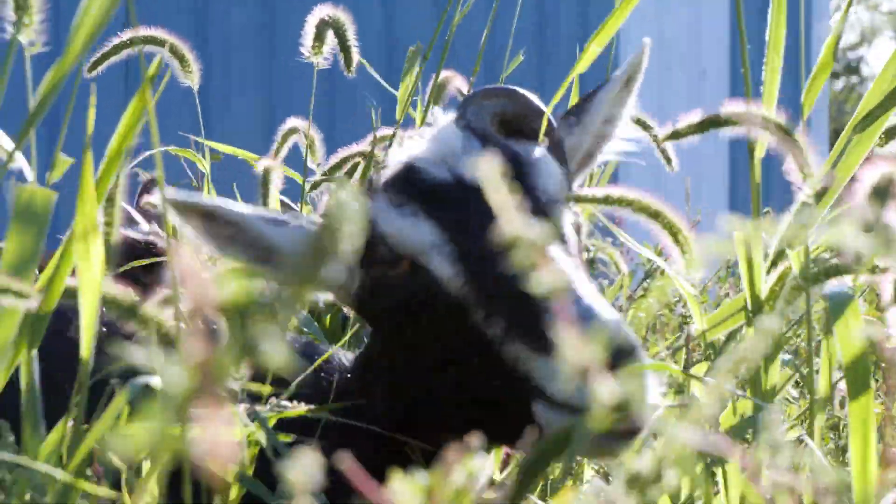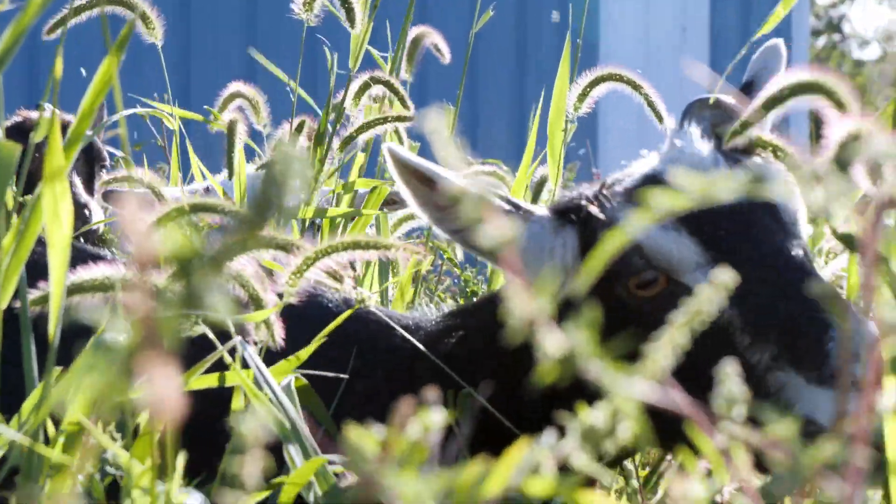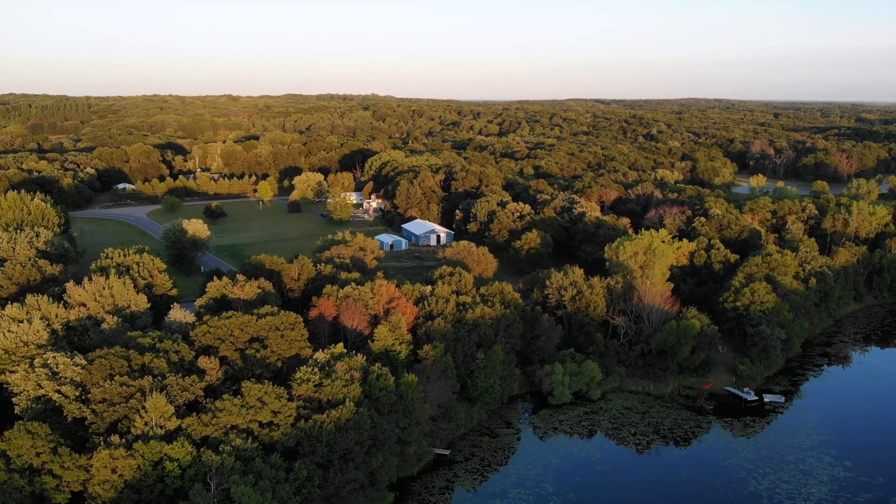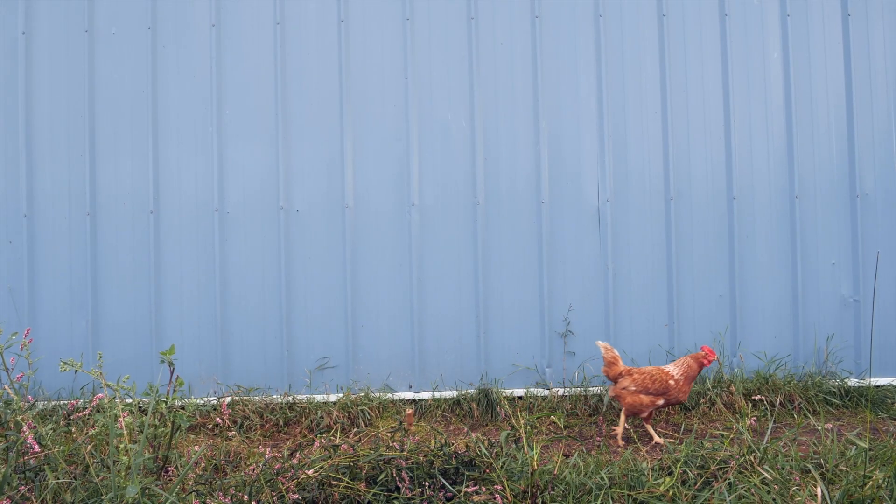It's a quiet Sunday afternoon here on the farm, and Dad wants to take us fishing on our lake. Before we begin, let me tell you what we need to go fishing.